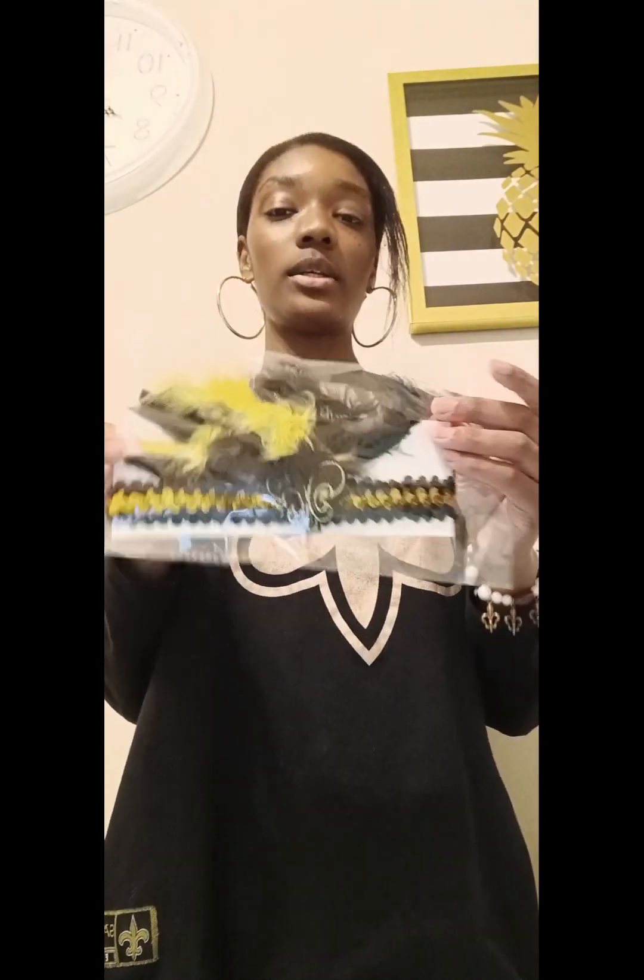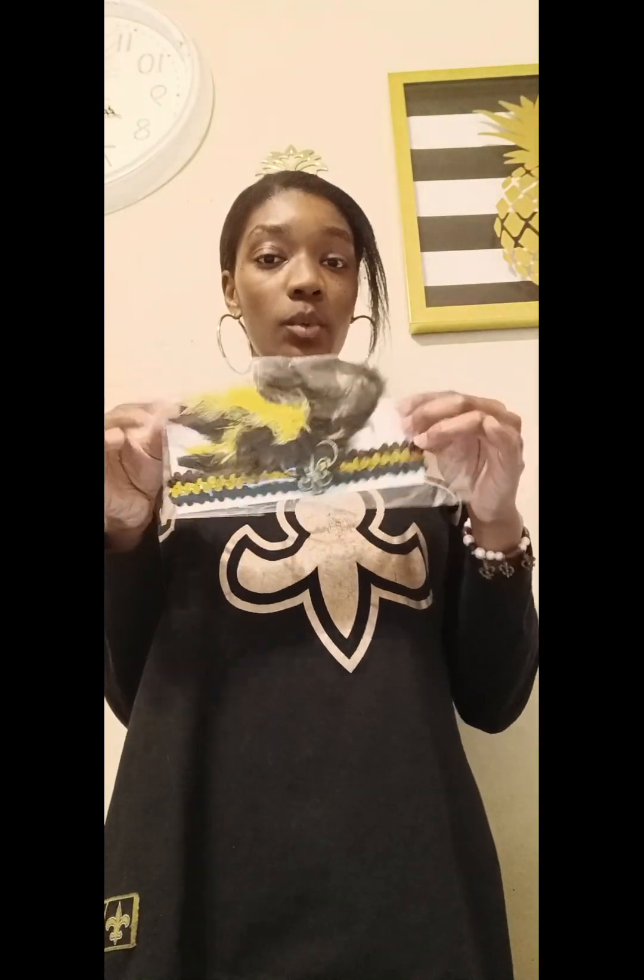I'm gonna be doing this mini haul because I went to some stores today and got some good stuff. I got this head bonnet — it was $6.99 but I got it for $3.50 because everything in the store was 50% off. I also got this Saints headband, it was $4.99 but I got it for $2.50 with the 50% off.